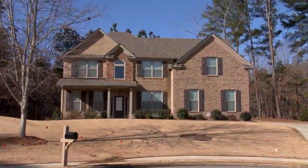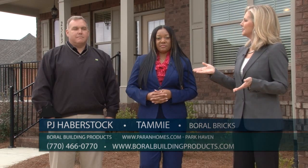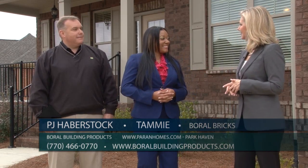Parent Homes is building many beautiful new communities in Gwinnett County, and we're there right now at Park Haven. Joining us is PJ Haberstock of Boral Building Products and Tammy, who is the on-site agent here. Tammy, give us an overview of this community.